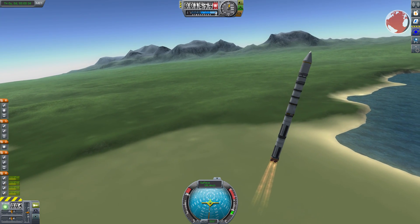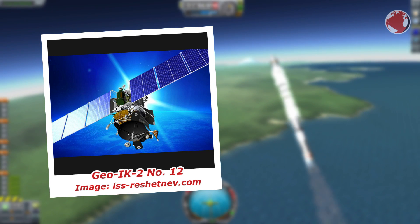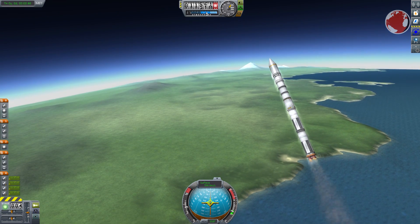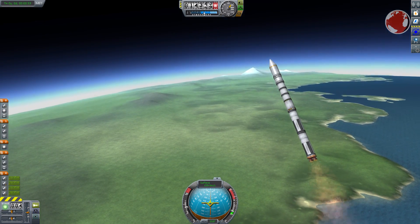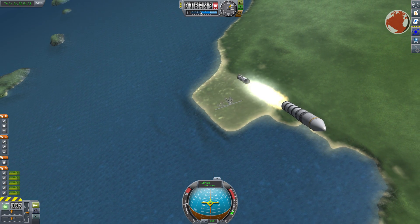Behind the fairing is the second Geo-IK-2 satellite. Its predecessor, which launched back in 2011, sadly didn't make it and re-entered back into the atmosphere two years later because the Briz upper stage failed to do its final burn. Both have the same purpose, and the first shall be replaced by a third one launching next year.